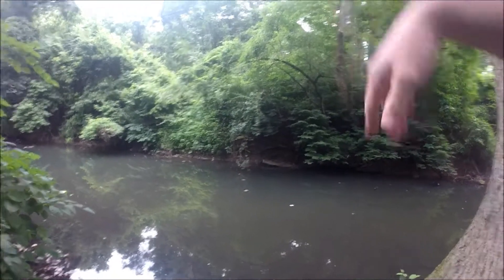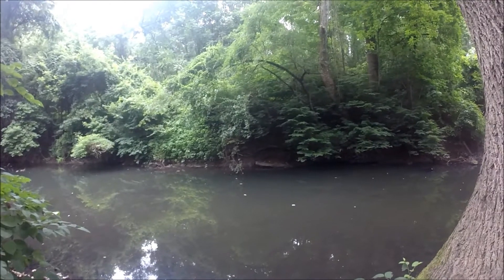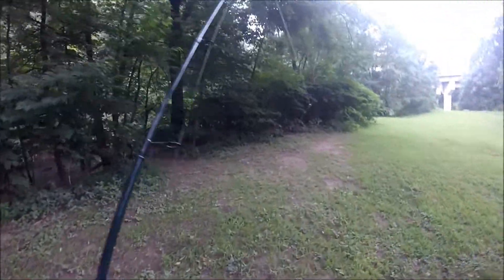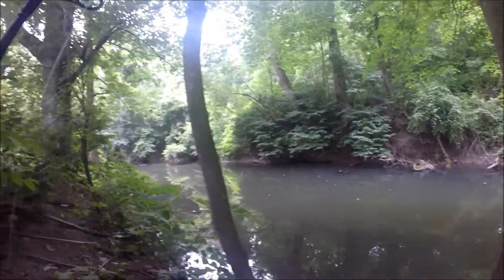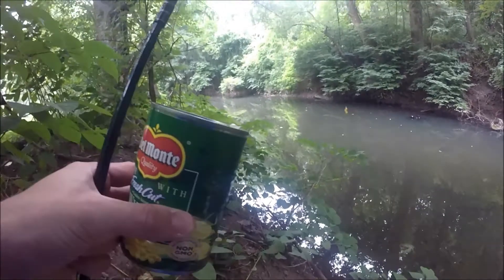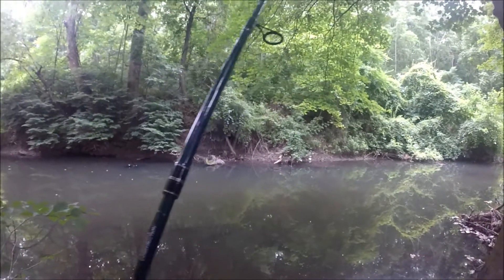We're going to be targeting carp using corn. We're in very shallow water, about three feet of water here, so we're going to see if we can get one. They're near the surface of the water — there are like four carp here, all pretty decent size too for a creek. When you're fishing in creeks, the average size is going to be between five and ten pounds, so keep that in mind when I say decent size — this is for creeks.